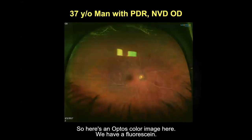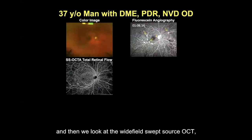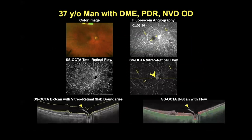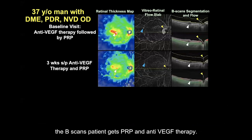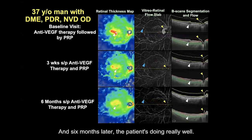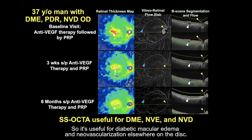Here's an Optos color image and a fluorescein — you can see the neovascular lesions. When we compare color and fluorescein side by side, and then look at the wide-field swept source OCT and the vitreoretinal interface slab, you can see all the areas of neovascularization. Plus you get the B-scan, showing on cross-section the neovascular frond at the disc and the tractional detachment to the macula. We see the macular thickness map, the flow map, and the B-scans. The patient gets PRP and anti-VEGF therapy — you can appreciate the macular edema resolving and the neovascularization becoming undetectable. Six months later, the patient is doing really well and you don't have to repeat a fluorescein angiography or even a fundus exam.